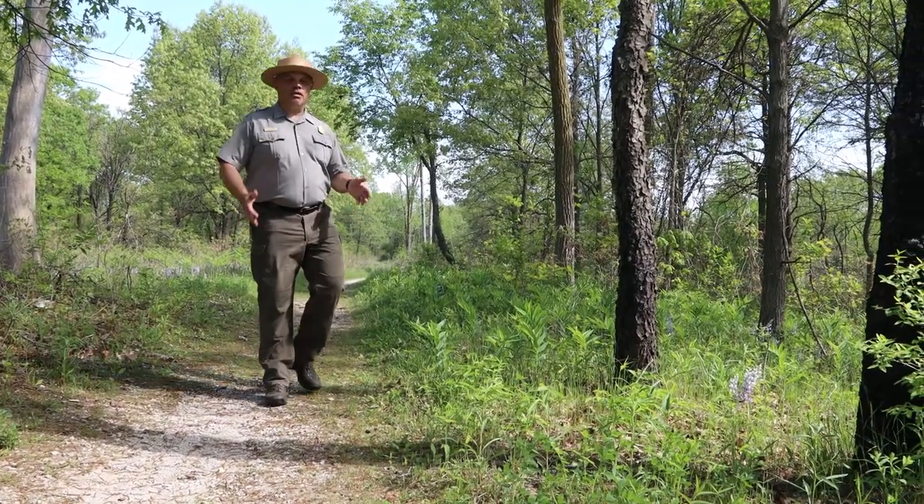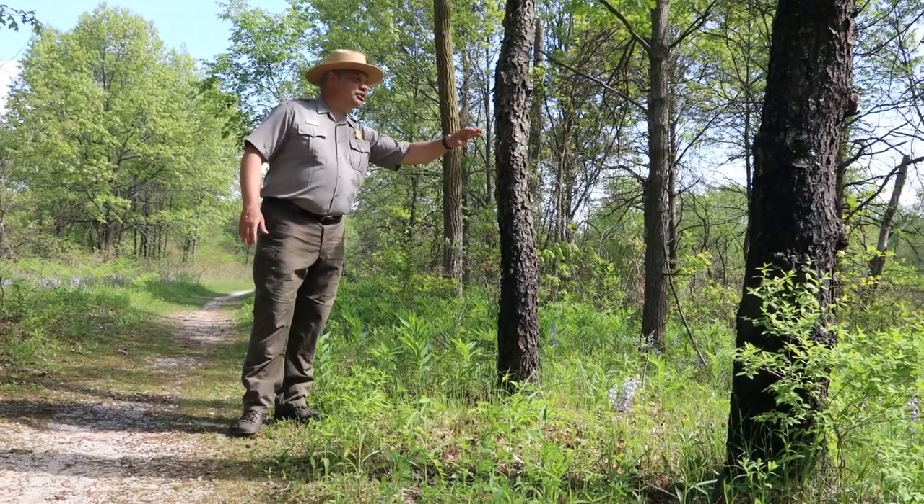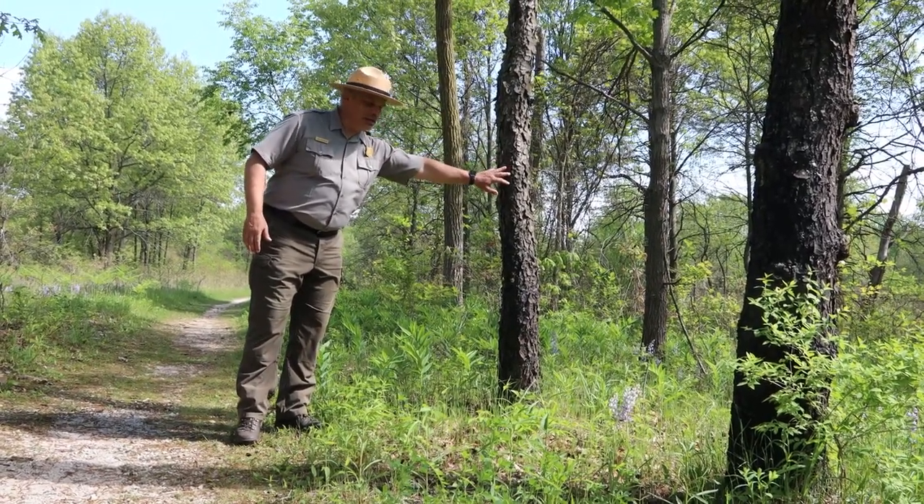We've really just gotten started on this trail and already there are many interesting things to see. For example, here we have a lot of black cherry trees that have this very distinctive bark that's peeling up.